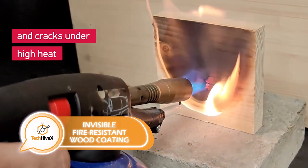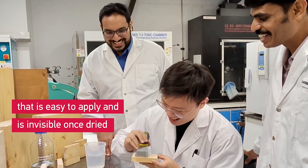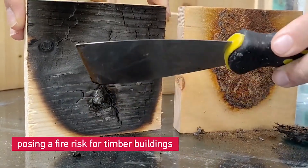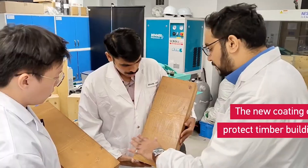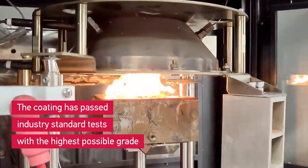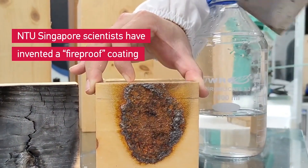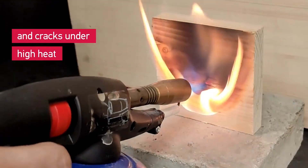At Nanyang Technological University (NTU), the leading tech university in Singapore, researchers are developing an invisible coating that renders wood fire resistant. Despite being incredibly thin — only 0.3 inches, about the thickness of a human hair — the coating is highly effective. When exposed to fire, it undergoes a chemical reaction causing it to expand by a factor of 30 or more, creating a protective layer that can buy time for evacuation and potentially prevent the spread of fire. The coating is inexpensive, easy to apply, preserves the natural texture of the wood, and does not produce smoke.